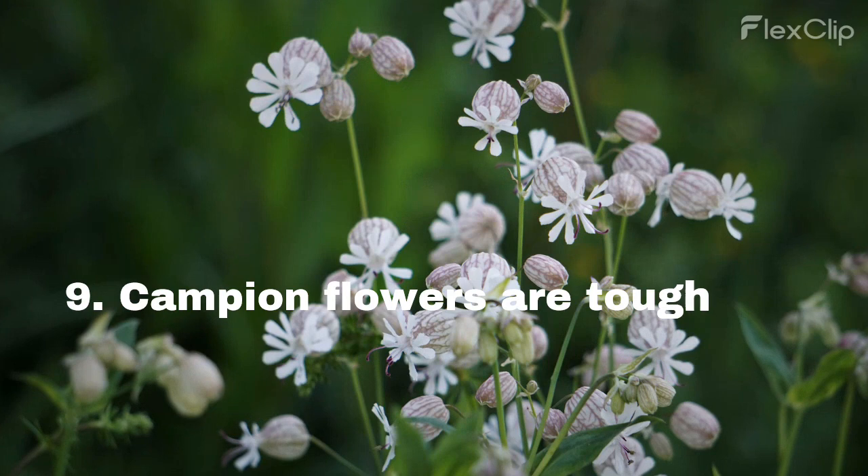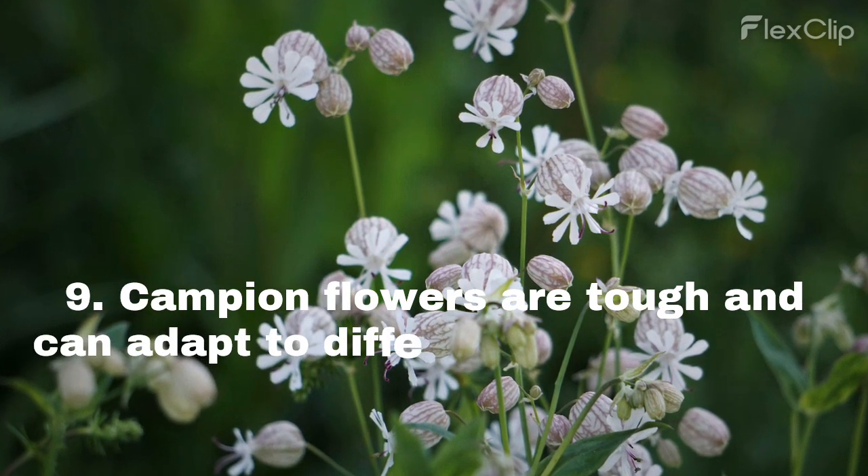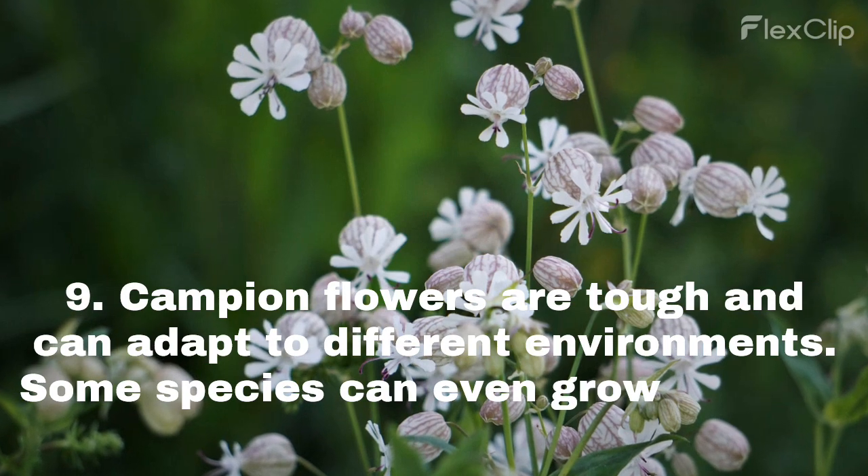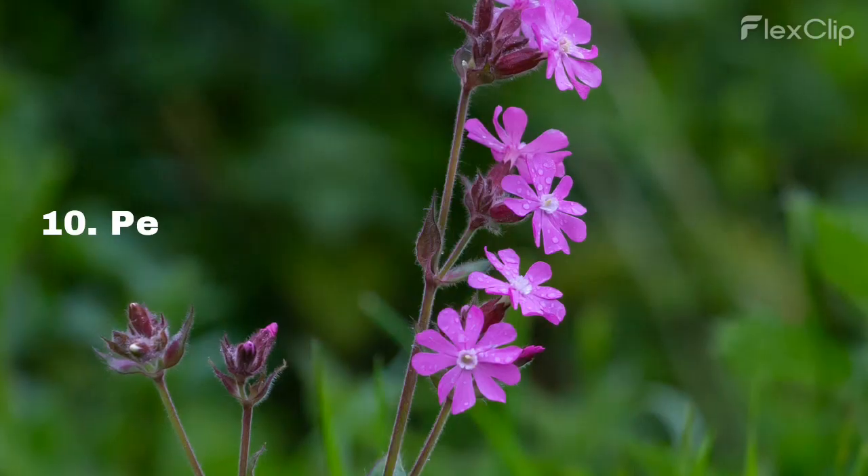Campion flowers are tough and can adapt to different environments. Some species can even grow in rocky or disturbed areas.